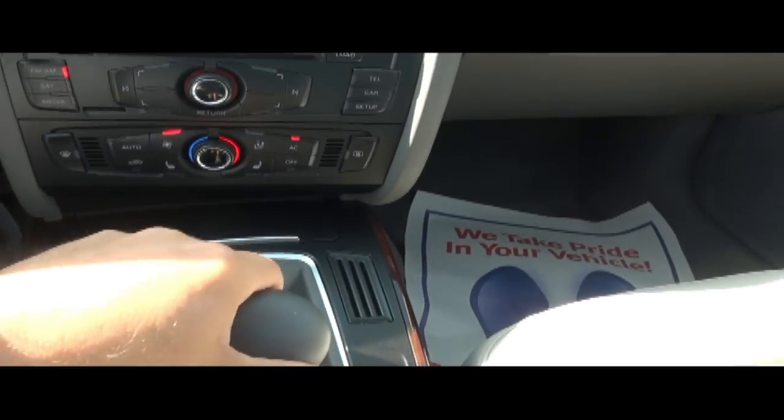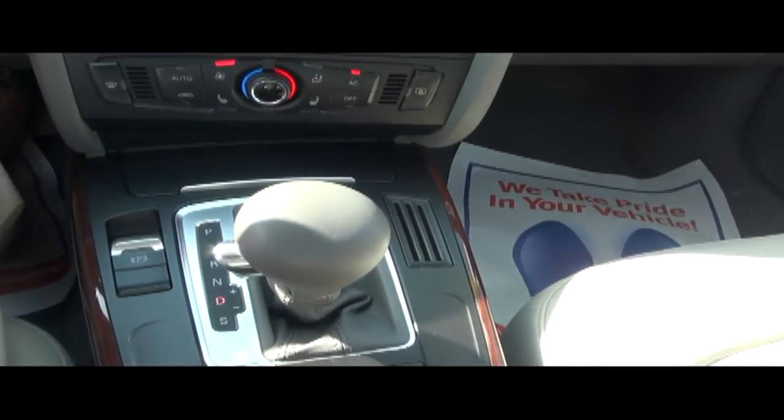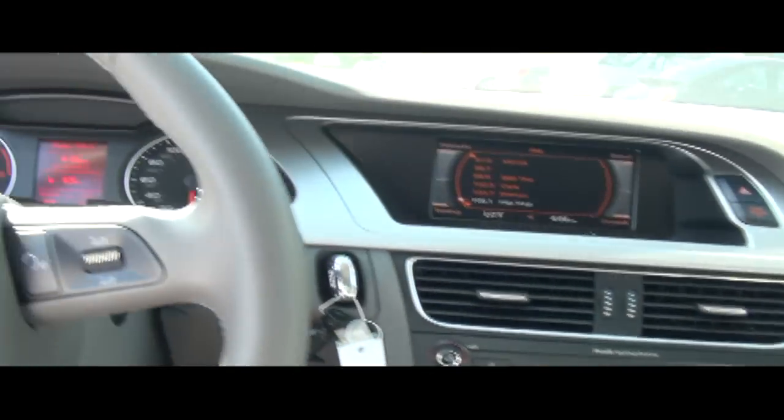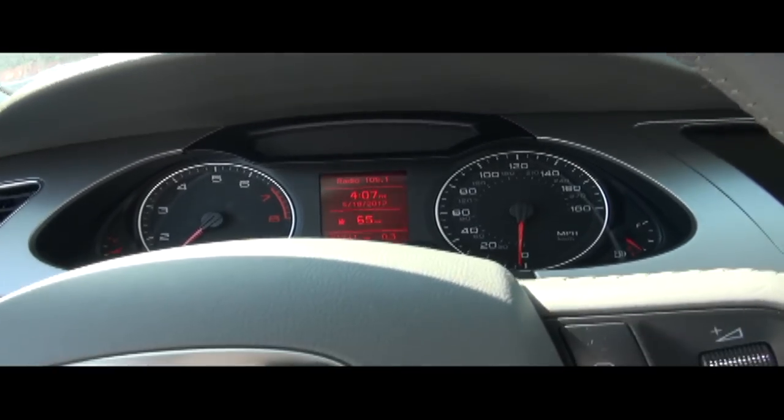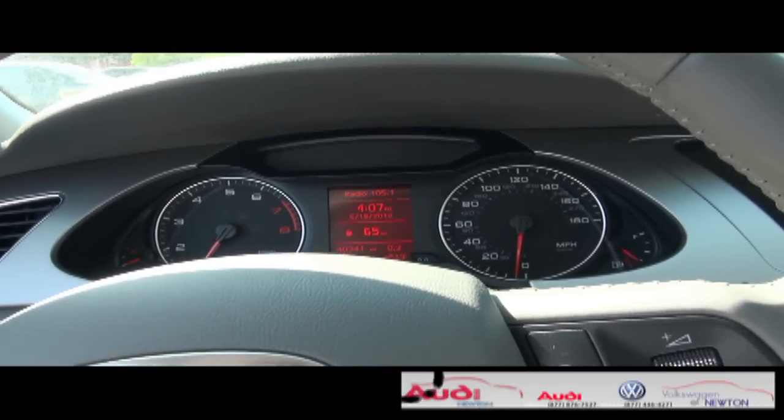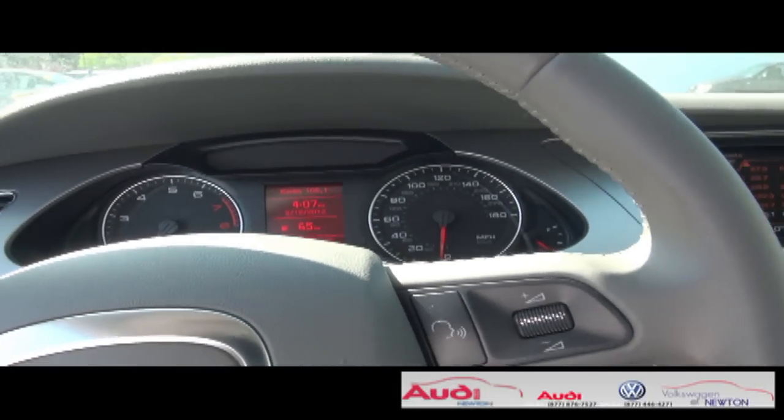You do have a sport mode and you also have your Tiptronic mode. Once you go into Tiptronic, it shows you on the screen what gear you're in, and you can shift up or down easily from gear to gear.